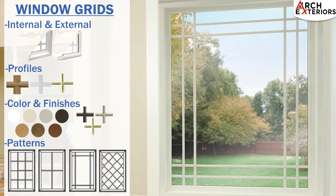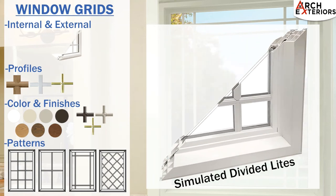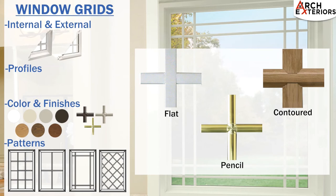Window grids are also an important option to consider when replacing your windows. They're available as internal grids being installed between the panes of glass, or as simulated divided light grids installed on the outside of the glass to give the look of an older window. Grids come in flat, contoured, and pencil options.